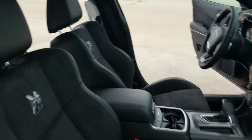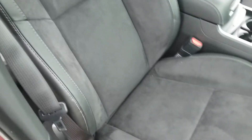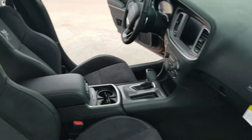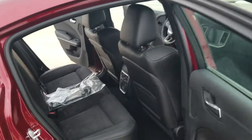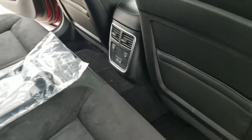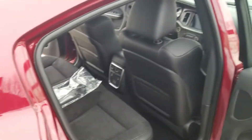On the inside, those beautiful suede Scat Pack seats — it's heated and cooled up front and then just heated in the back. You can see the back with all the USBs and all that stuff. And you do have a power passenger seat on this one as well.